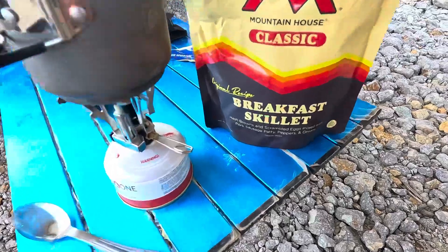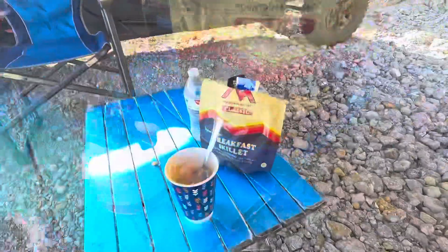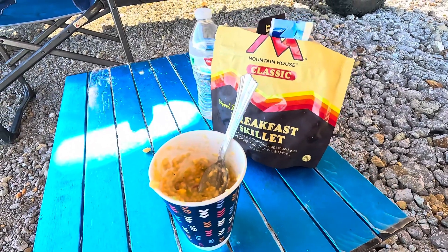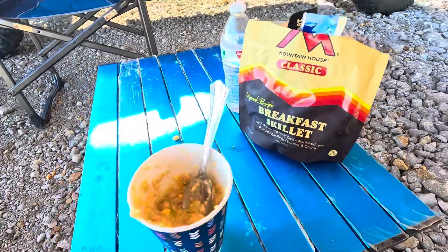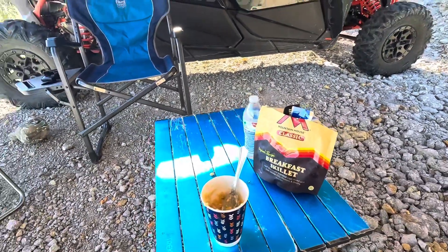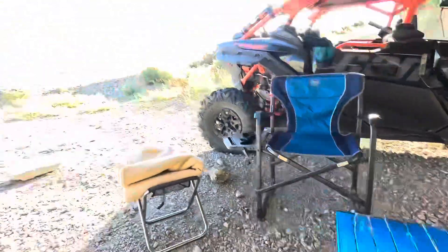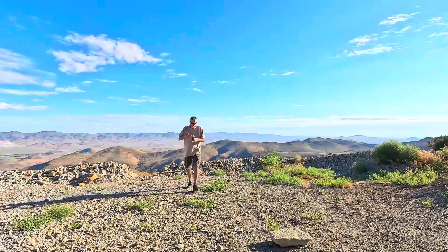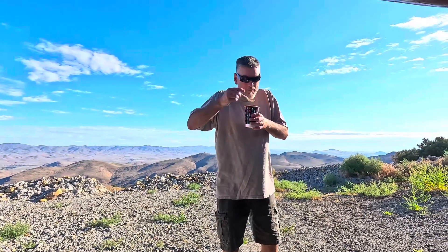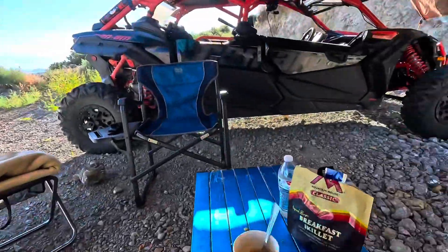We're going to have this breakfast skillet. The breakfast one is not too bad — not as good as the stroganoff last night, but I'll tell you one thing: if you were hungry, this is really good. It's actually pretty tasty. If you were super hungry, this would be the best thing in the world. There's a lot too — this would probably feed three or four people if you had to. We'll give it a win.